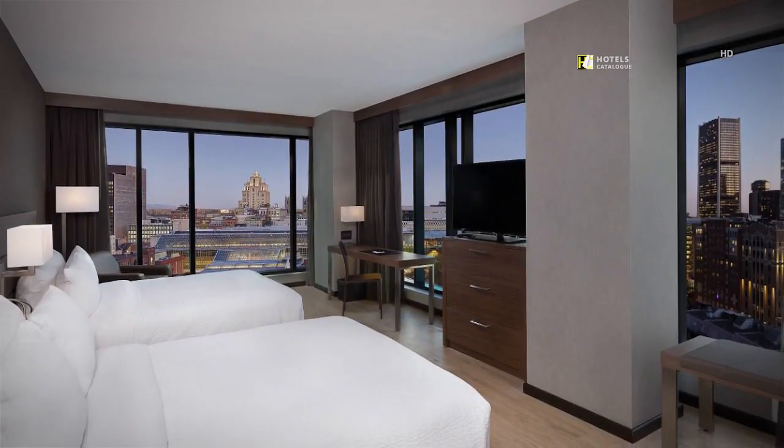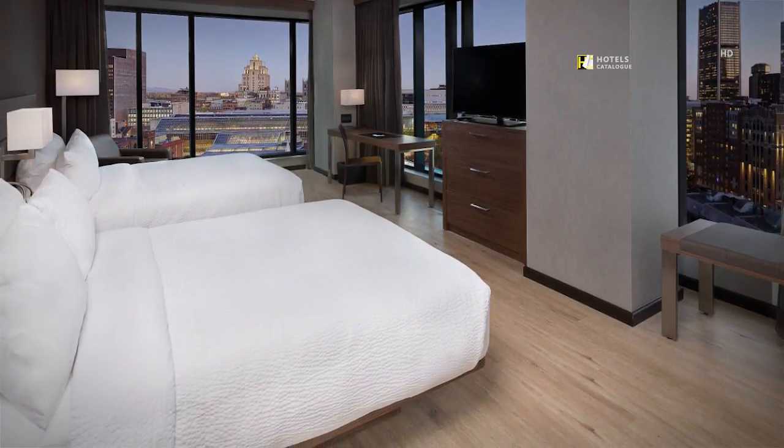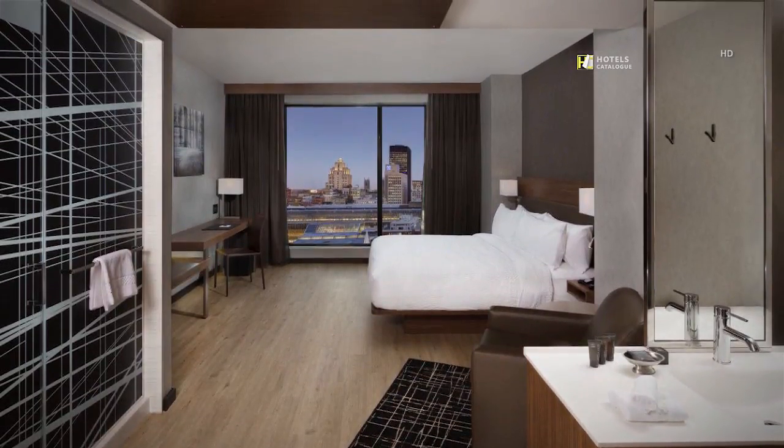Our spacious rooms with two queen beds are perfect for families and can accommodate up to four people. Elegant design and comfort for both leisure and business travelers.